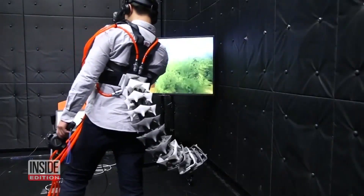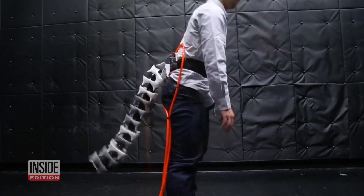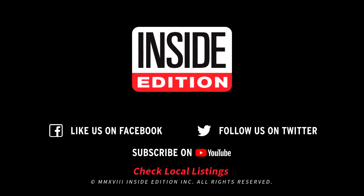But for those seeking help with their balancing problems, one very unique solution may be on the way. For InsideEdition.com, I'm Mara Matulbano. We'll see you next time.